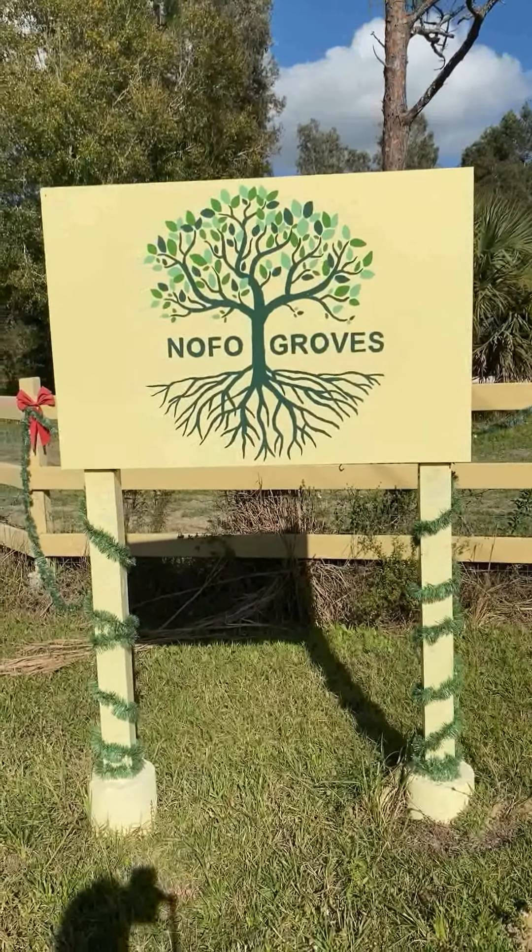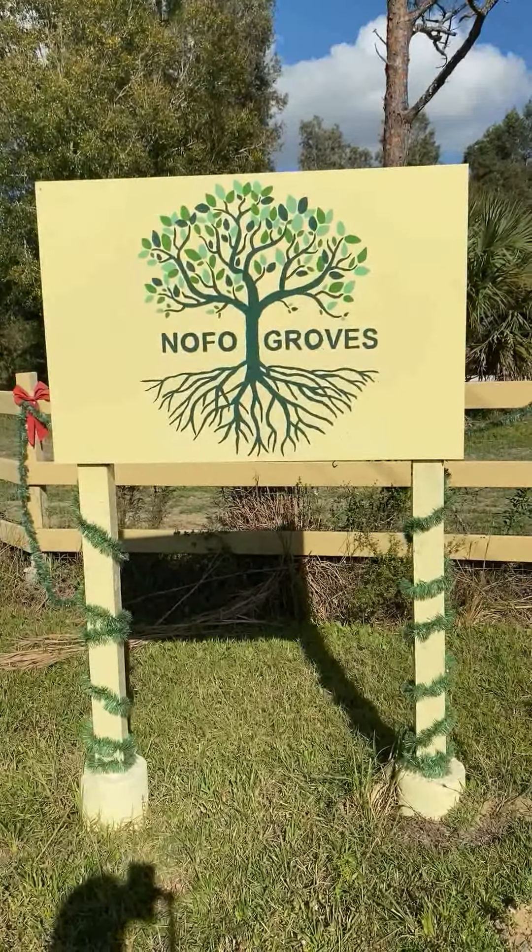Hey guys, we're here at the North Fort Myers Homestead taking a tour of this very beautiful farm with lots of fruit trees and lots of vegetables that they offer to the public for sale. It's such a great day out here today in North Fort Myers. I have the owner with me — his name is Aaron — and he's going to be doing a walkthrough tour of what he has to offer. Say hi, Aaron!